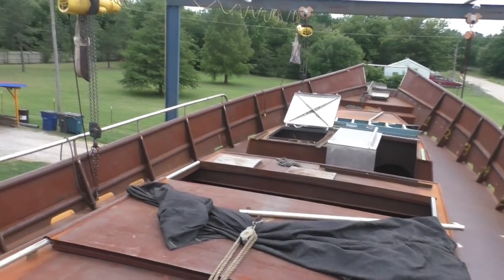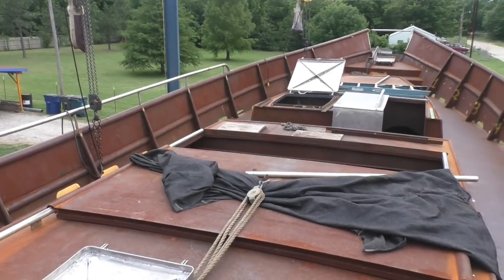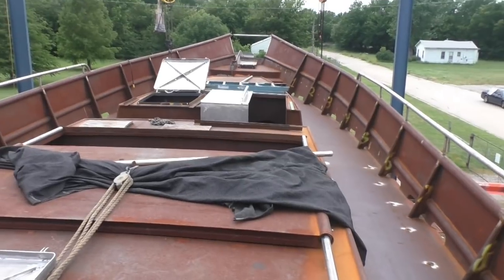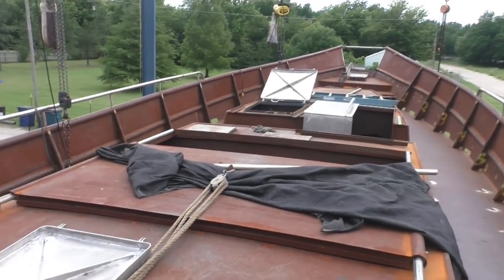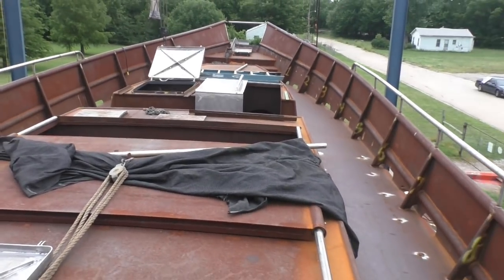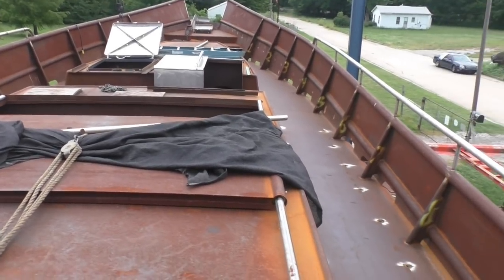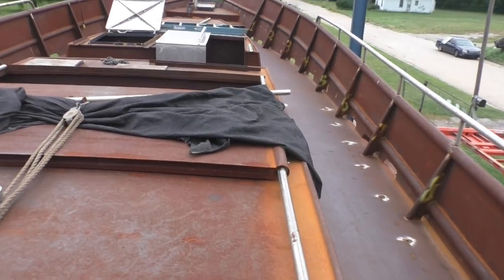Been working on the hatches up here the past couple weeks. Still got a little bit more work to go on them, which is nice because it is cooler up on the deck than it is down below, especially if the sun comes out. Fortunately, the sun's been hiding behind a cloud this morning.